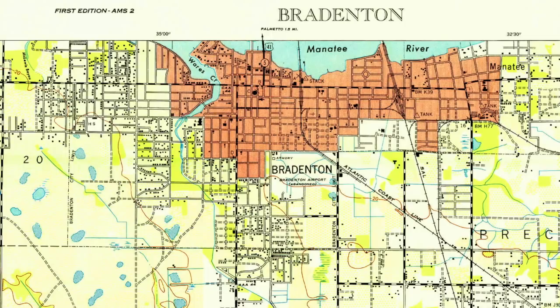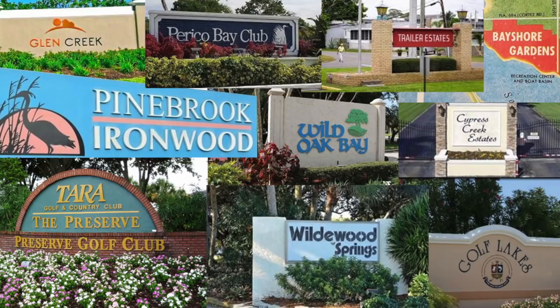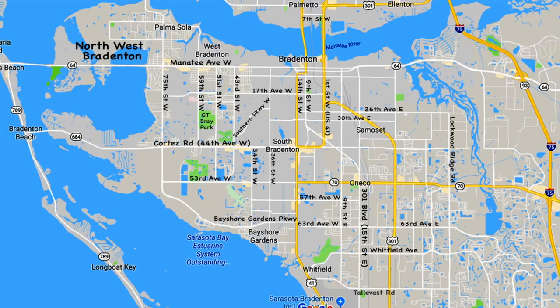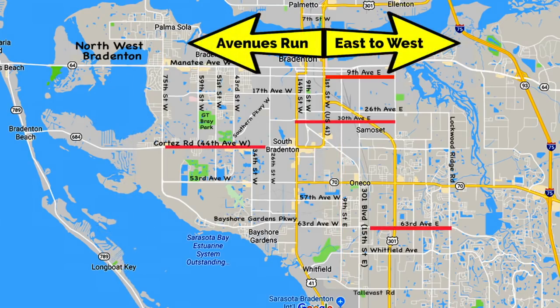The first thing you should understand is that someone with some basic common sense laid out the basic plans for Bradenton, but the developers and the politicians came in and confused things the best they could. With that understanding, let's start with the basics - the logical common sense part. First of all, streets run north and south: 5th Street West, 9th Street East, 75th Street Northwest - all streets run north-south. Second of all, all avenues run east-west: 44th Avenue West, 30th Avenue East, 9th Avenue East - all avenues run east-west.